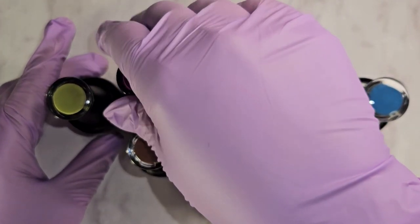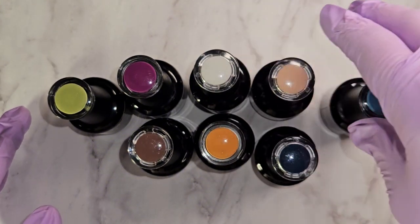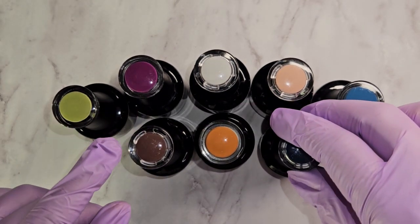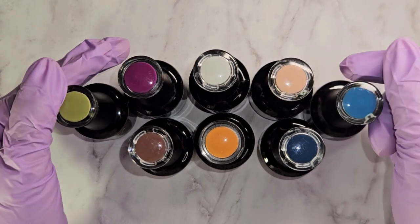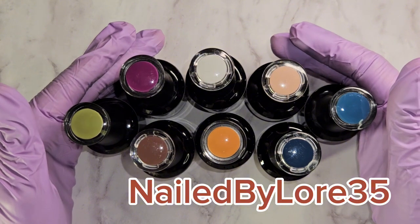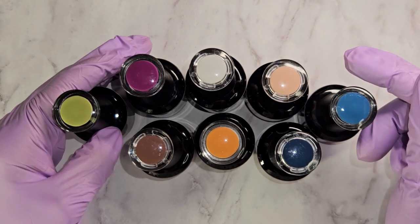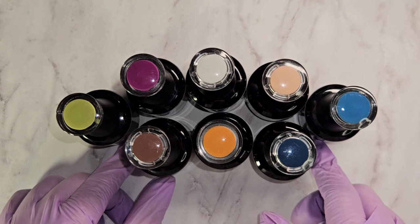If you guys are interested in any of these colors or the collection, you can go on over to their website. I will have my Bitly links in the description down below. You can save 35% off with my code, which is nailed by lorda35. You just go directly to the Bitly link and that will take you to the website, and when you're going to pay you would select 'pay as you go' and you save the 35% off with that code.